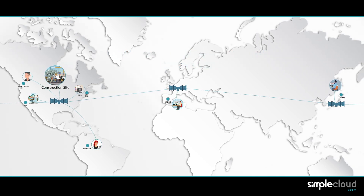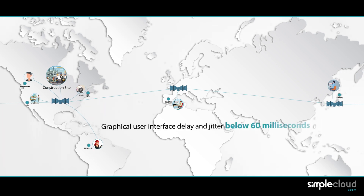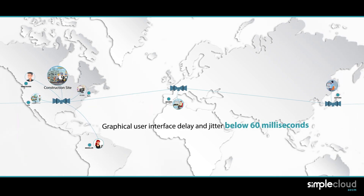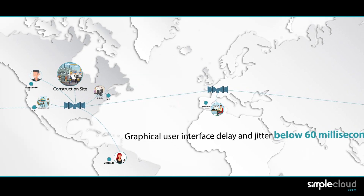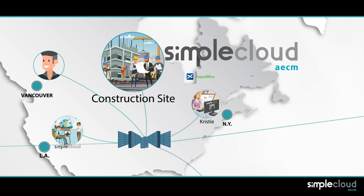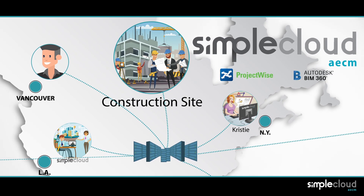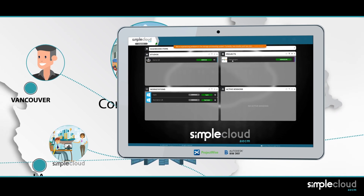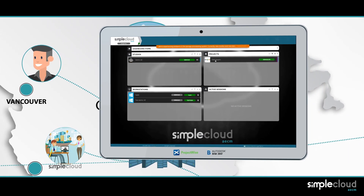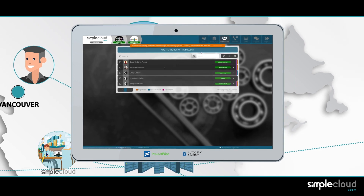Each user connects their virtual workstation desktop to Simple's closest data center, reducing the graphical user interface delay and jitter below 60 milliseconds. SimpleCloud AECM allows for the integration of ProjectWise, BIM 360, and many others, so there is no need to adapt the studio's existing workflow to the new setting.